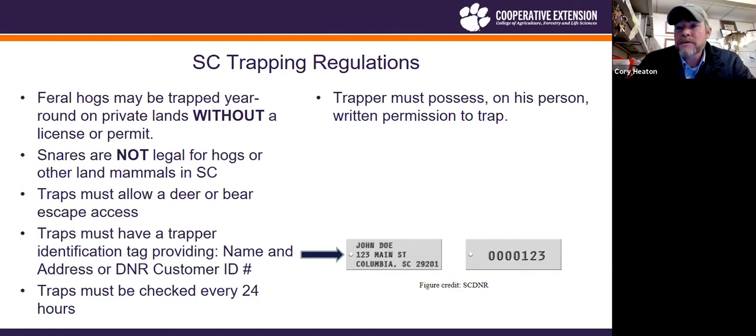Traps must be checked within 24 hours. Also, a trapper must possess written permission to trap on that particular piece of property — not left at home, but in your pocket while out checking those traps. I'm not here to enforce laws, but I am here to tell you what the laws are, because I don't want to see you get in trouble for trying to do the right thing but missing something.